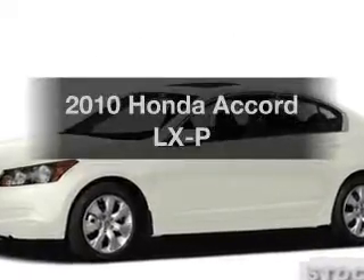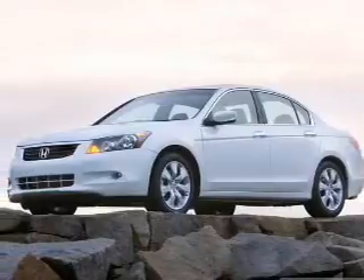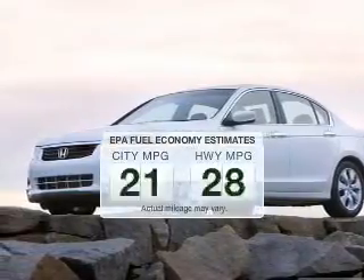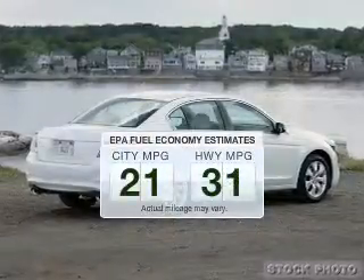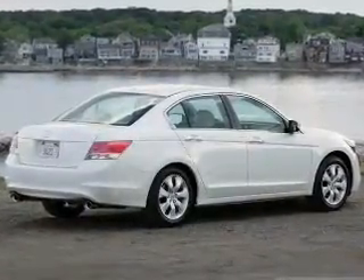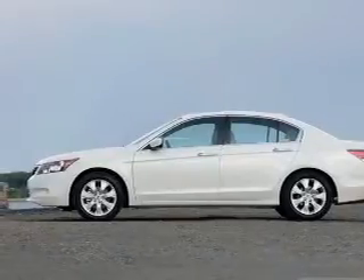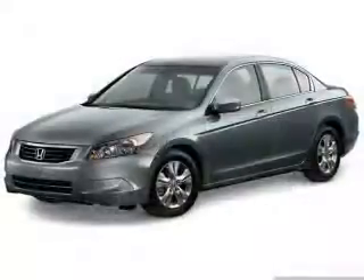Introducing the 2010 Honda Accord. If you're looking for an automobile with great attributes, look no further. Better gas mileage means better long-term driving, and this ride delivers with a great low fuel consumption rate. The powertrain includes front wheel drive with an efficient four-cylinder engine that responds smoothly to its five-speed automatic transmission.